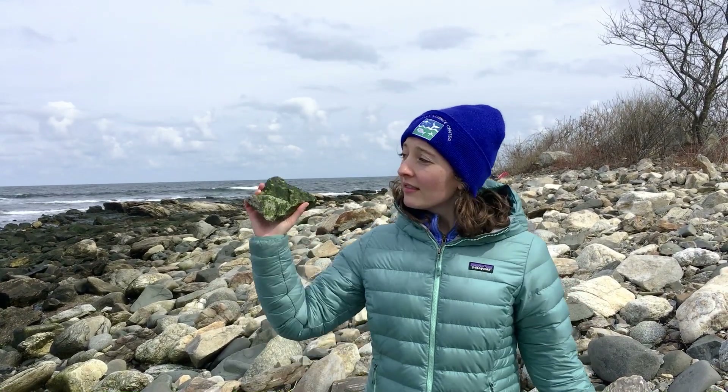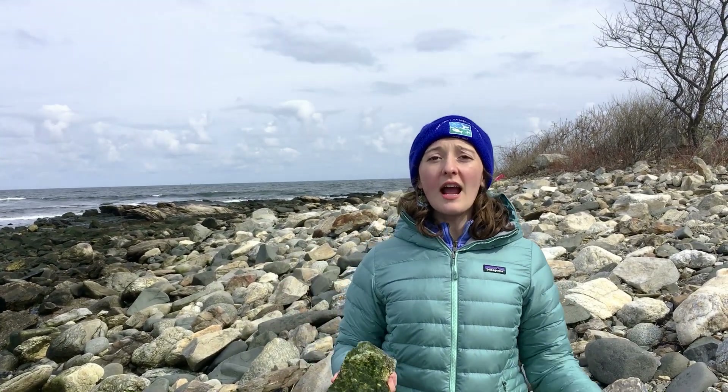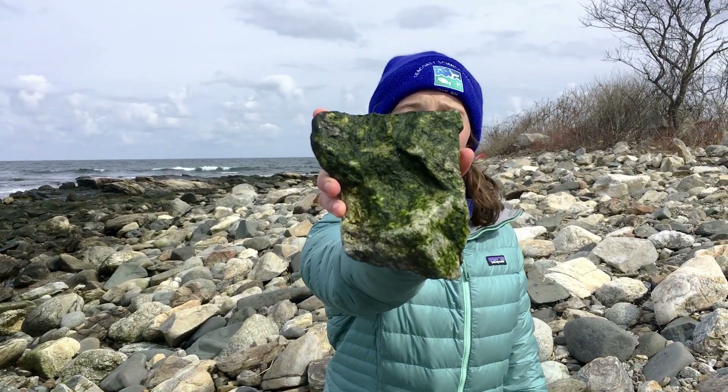Wow, I have found so much seaweed species here today on our rocky coast, and it's even high tide. Can you imagine what it would be like on low tide, how much seaweed I would find? The seaweed in the ocean are algae, just like you can see here on this rock.